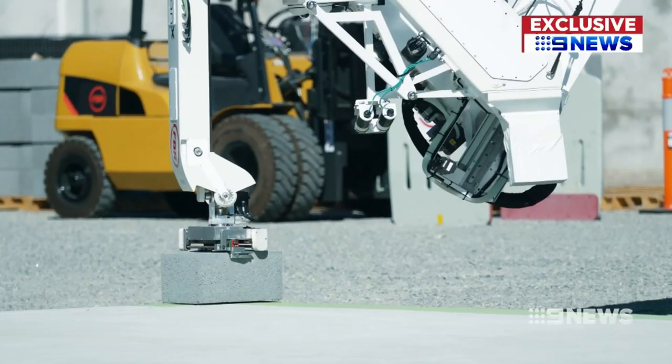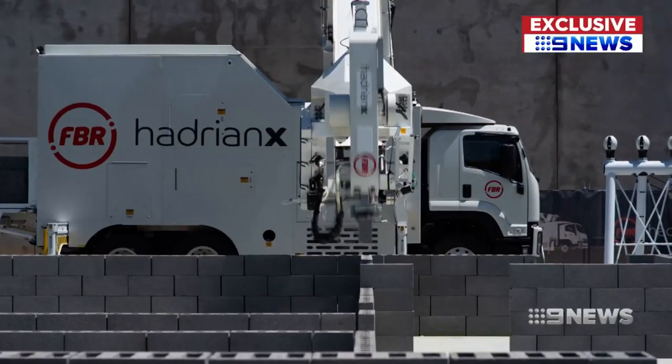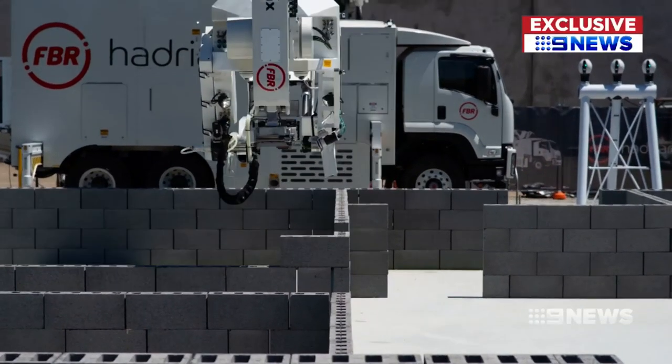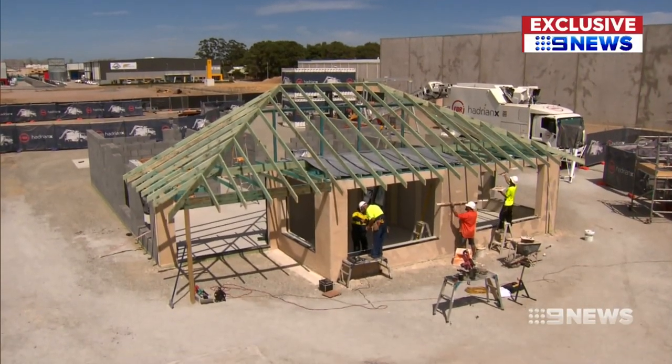Block after block, it's hard to believe this one-armed robot is building a house. The three-bedroom, two-bathroom home is a world first in High Wycombe, with the structure complete in just 33 hours. This is the first time in the world that a construction robot has been able to build an entire house using bricks.